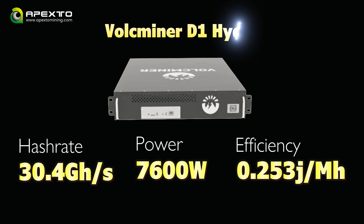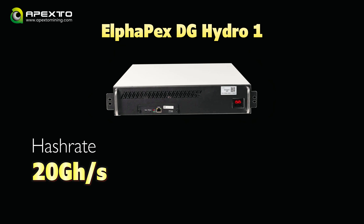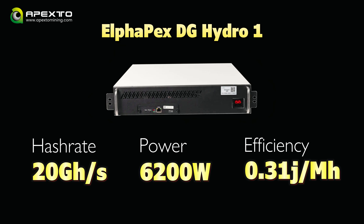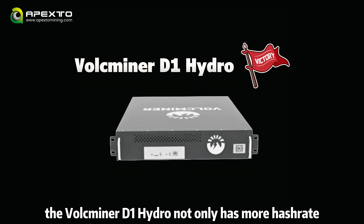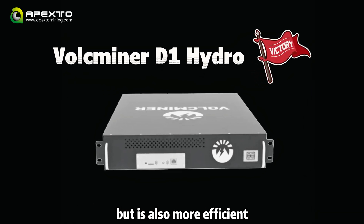That's an energy efficiency of 0.253 J/MH — pretty great. Now let's compare it to another hydro miner on the market, the Alphapex DG Hydro One. It only gives you 20 GH/s with 6200W of power, and its energy efficiency is 0.31 J/MH. So the Valkminer D1 Hydro not only has more hash rate, but is also more efficient.